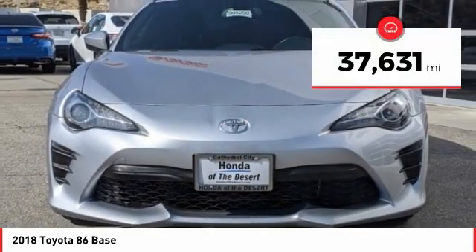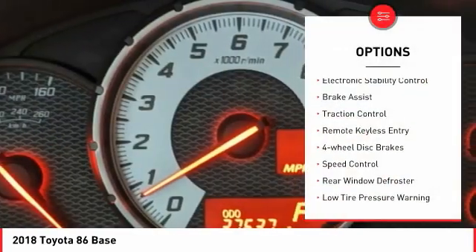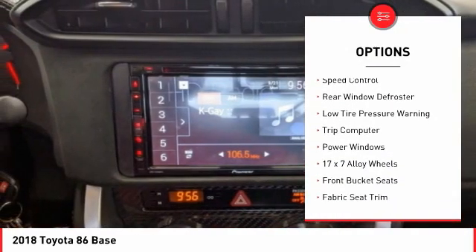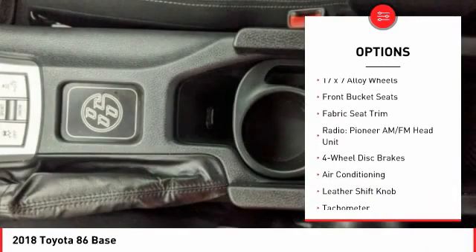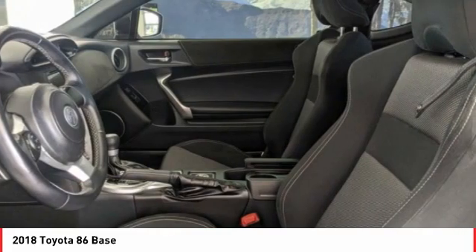This vehicle has less than 40,000 miles. Here are some of this vehicle's great options: electronic stability control, brake assist, traction control, remote keyless entry, four-wheel disc brakes, speed control, rear window defroster, low tire pressure warning, trip computer, and power windows.